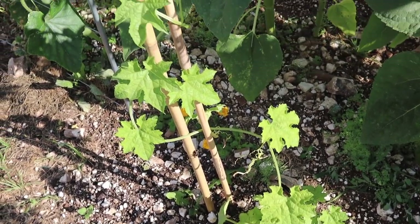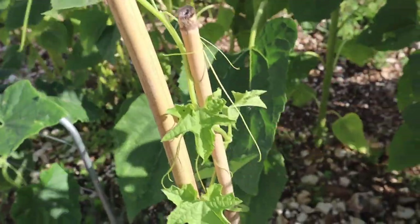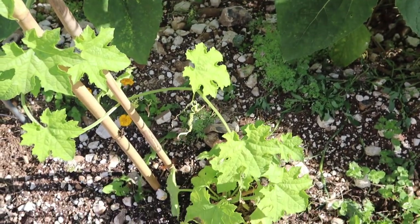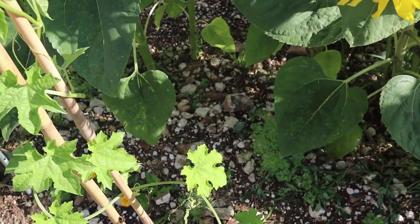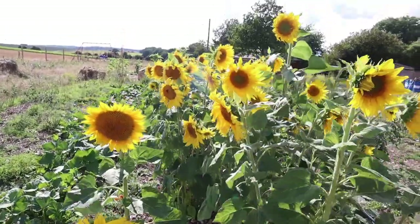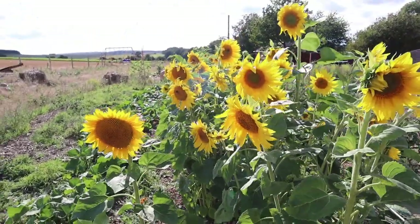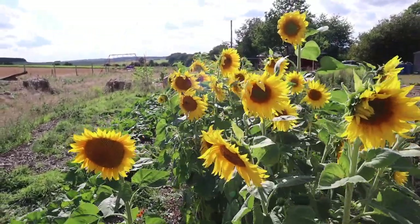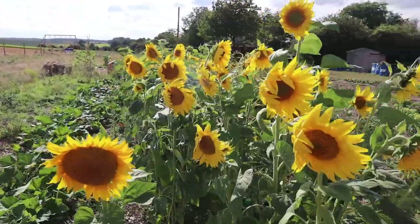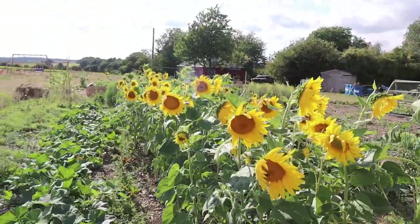Over here we have our gourd plant which is starting to take off. We're going to have to trellis this properly but we need to organize a time to do that. And here is the much loved sunflower patch that I just fell in love with as they've blossomed — it's just so pretty to look at and it really brings the garden alive.